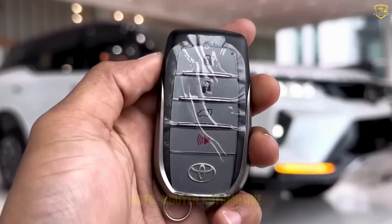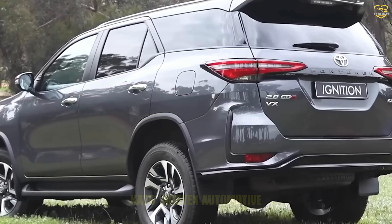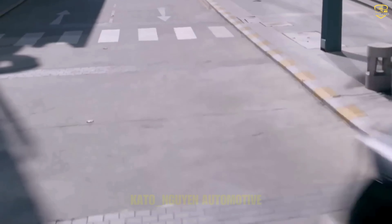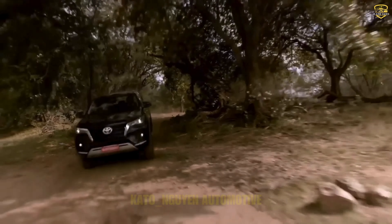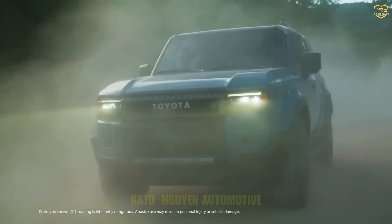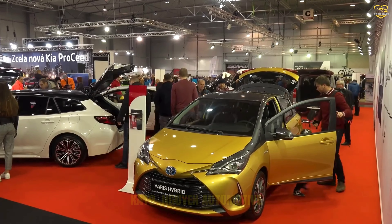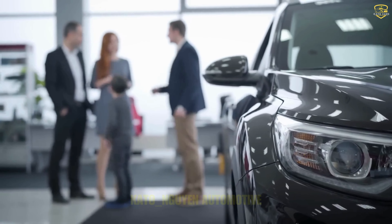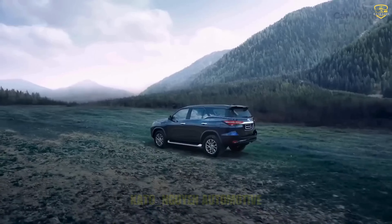Now, Toyota is renowned for its vehicles' strong resale value, which is a testament to the brand's reputation for reliability and quality. On average, Toyota vehicles retain 85.52% of their value over five years, ranking them sixth among all car brands. This impressive resale value is attributed to Toyota's consistent delivery of durable, high-quality vehicles. Toyota cars are known to maintain resale value between 50 and 70%, ensuring owners receive a substantial return on their investment, positioning Toyota as a wise long-term financial choice.